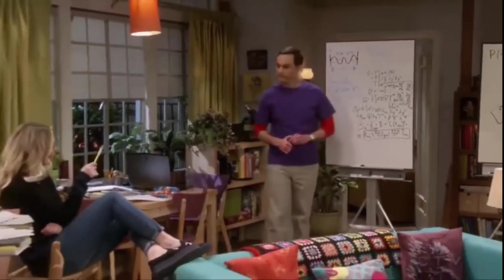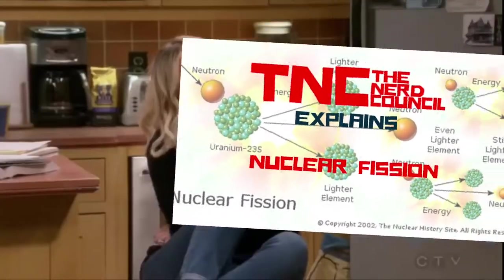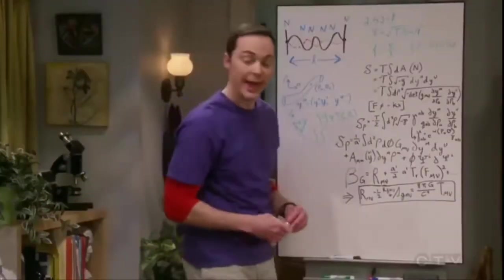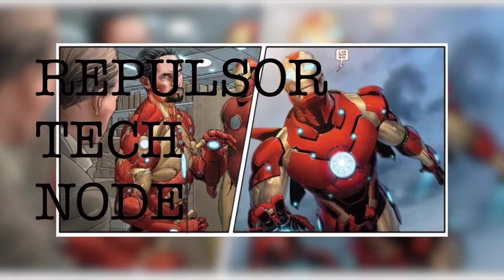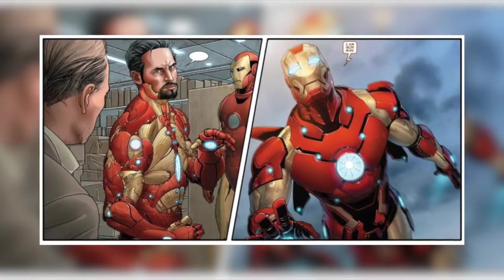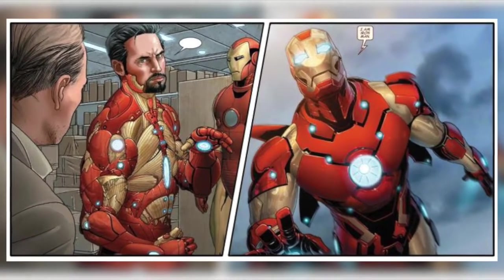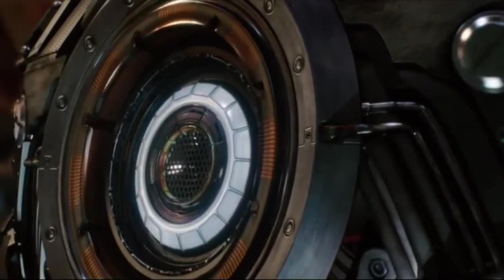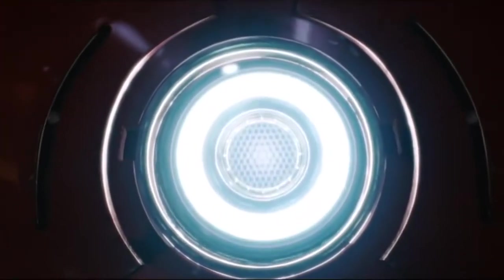I won't get too much into the theoretical physics behind it, or else we'll have to call this video The Nerd Council Explains Nuclear Vision, but I hope you're following so far. In the comic books, the Arc Reactor is actually known as the Repulsor Tech Node and functions exactly the same way as the Arc Reactor seen in the Marvel Cinematic Universe. Fun fact: the Arc Reactor didn't actually exist as a concept in the Marvel comics until the first Iron Man movie back in 2008.